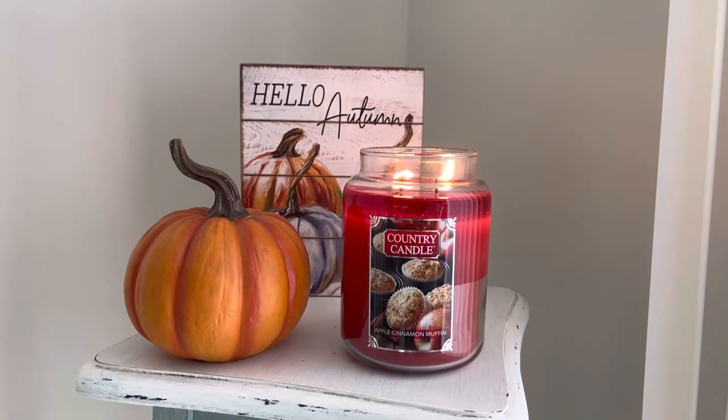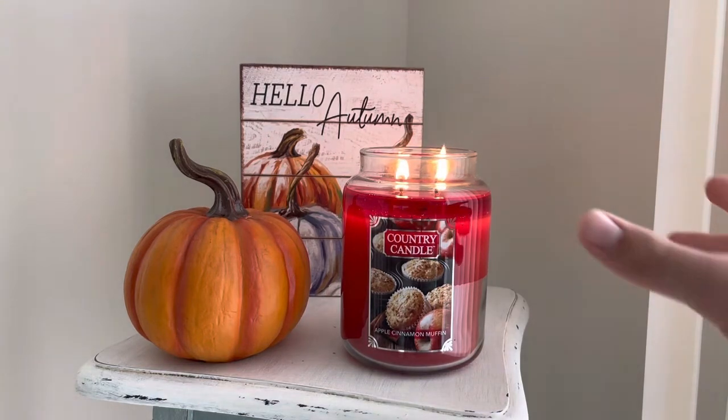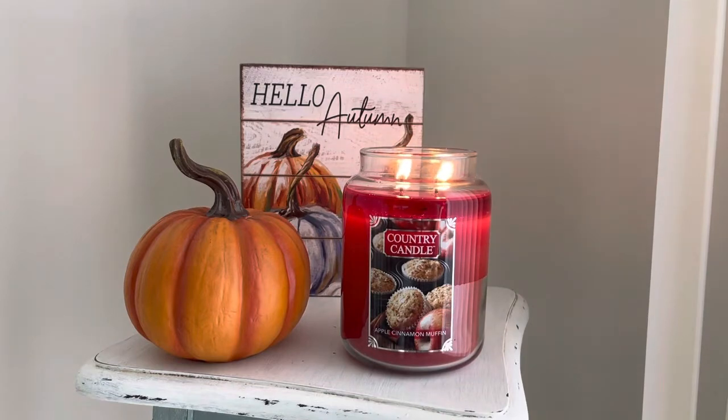But let's get into the candle. We've got Country Candles Apple Cinnamon Muffin. Just a little background — if you are not aware, Country Candle is owned by Kringle Candle. It is their paraffin line. Kringle Candle has two lines: the Kringle line, which is a two-wick soy line, and the Country line, which is a two-wick paraffin line. It comes in this Country Style jar, kind of like Yankee Candle.